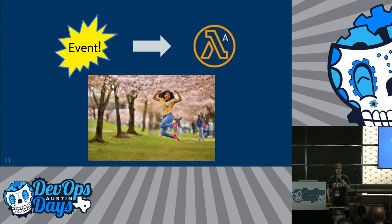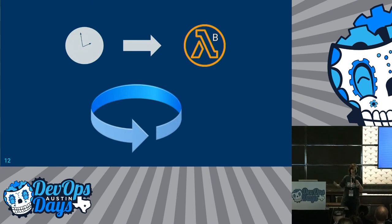So Lambda A is up and running. It's event-driven, so developers aren't completely happy but they're not complaining anymore about waiting for their secrets to be available. On the other hand, we have Lambda B — it's still running on the cron, and it's updating their secrets before they expire. That part's all good.